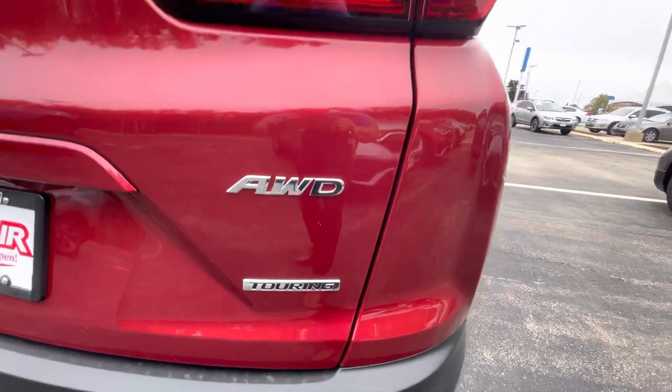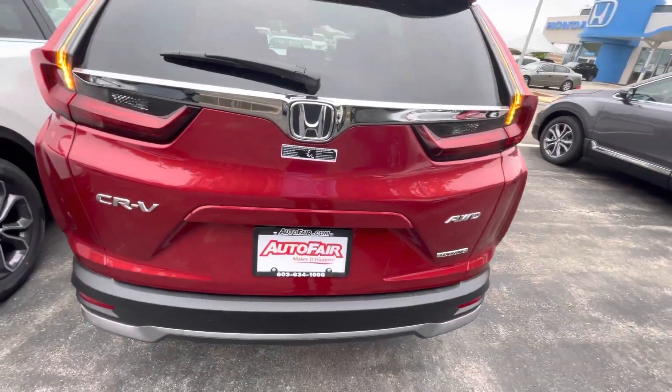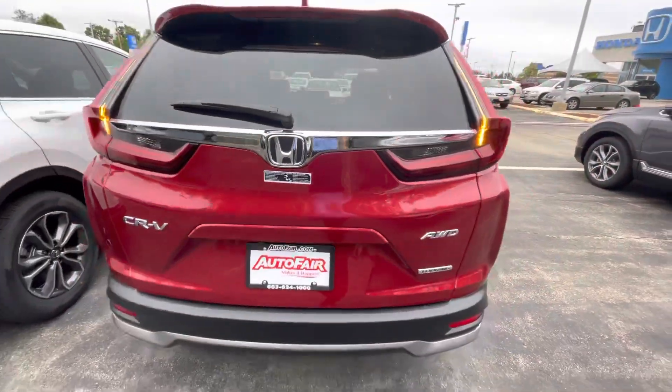You have the blinker on the side of the mirror. Coming into the back here — that's the Touring badge, all-wheel drive, LED tail lights. It's pretty awesome. This does have a power tailgate that you can open with the button, or if you have the fob with you, you can actually kick underneath and it opens up by itself.